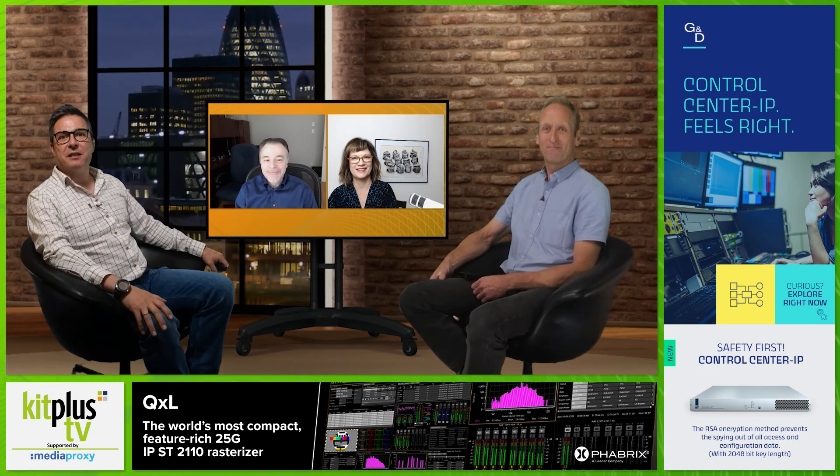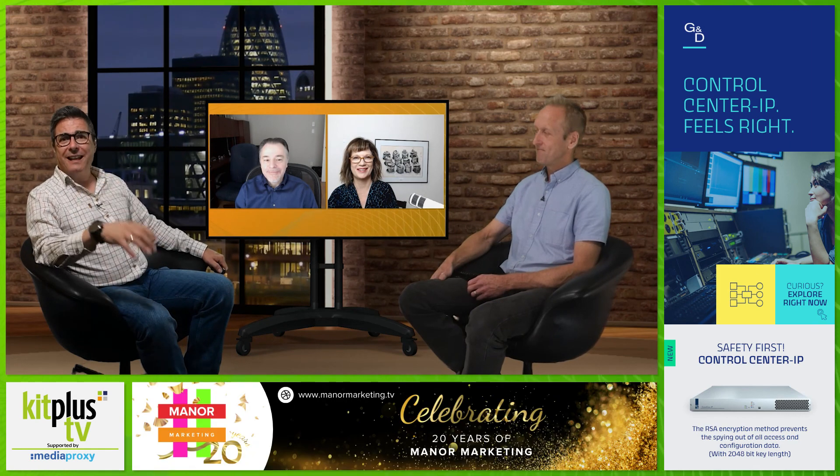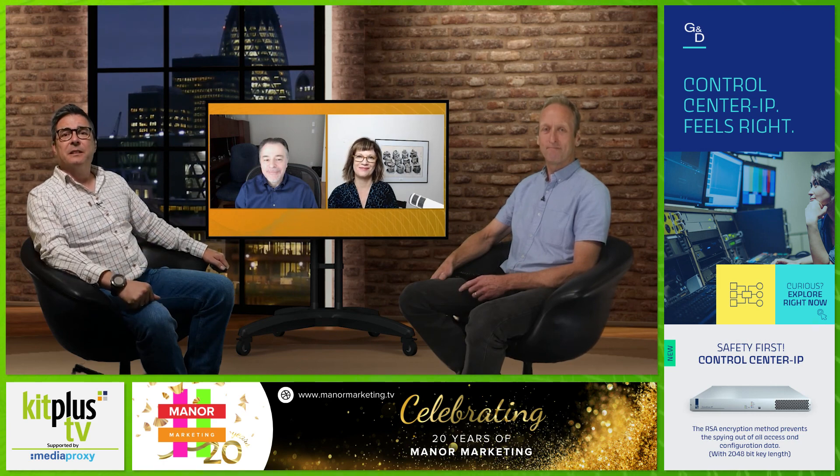Thank you very much to both Bill and Cindy for coming in. Don't forget, this is the first of a line of Open Gear interviews, so watch out for the rest coming soon from a number of key partners. Thanks to Media Proxy for their support — Kit Plus TV — and thanks to you for watching. See you next time.